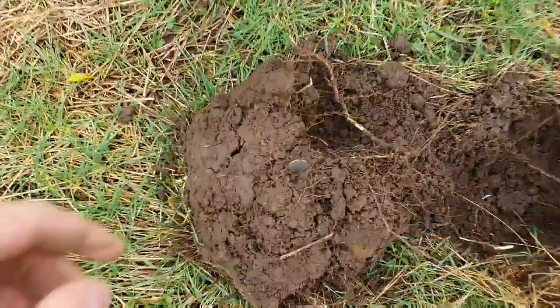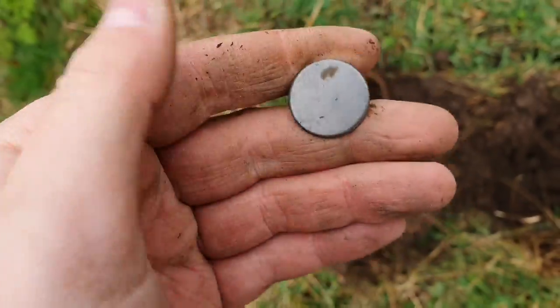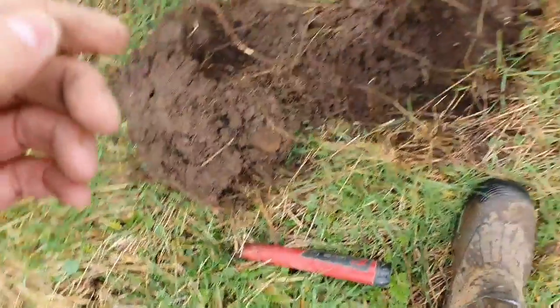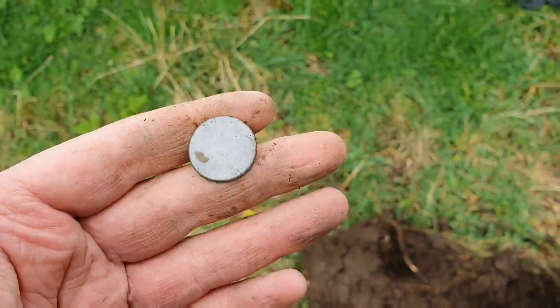Next up, I thought this was going to be a ring pull - it's about a 62 on the RX. But it's a fully intact pewter tombac button, I think they're called. Let's carry on.